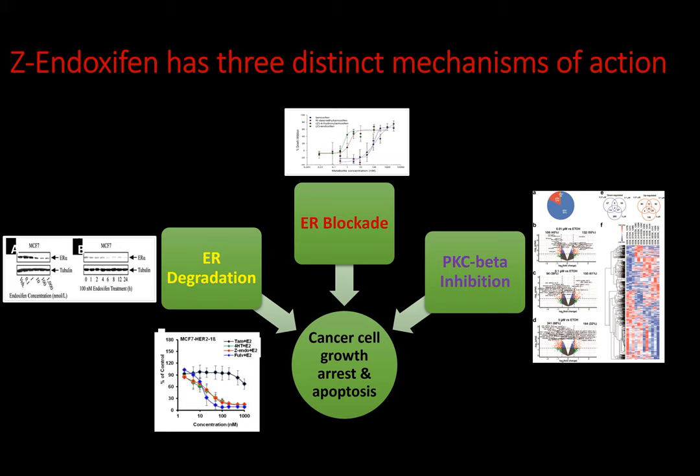We know, for example, that PKC beta inhibition induces programmed cell death, or apoptosis. So while most SERMs arrest cell growth — meaning when they are withdrawn, the cells can start to grow again — endoxifen has the unique capability of actually causing the cells to effectively commit suicide.